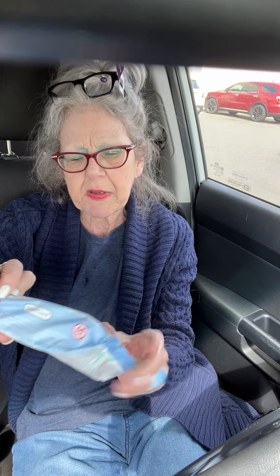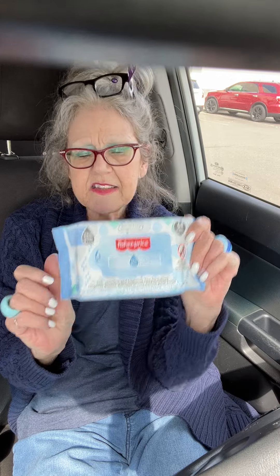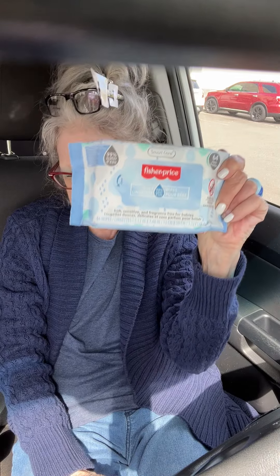Fisher Price brand baby wipes. I use these for my own personal hygiene in the bathroom, and I was in need. They're 64 to a bag.